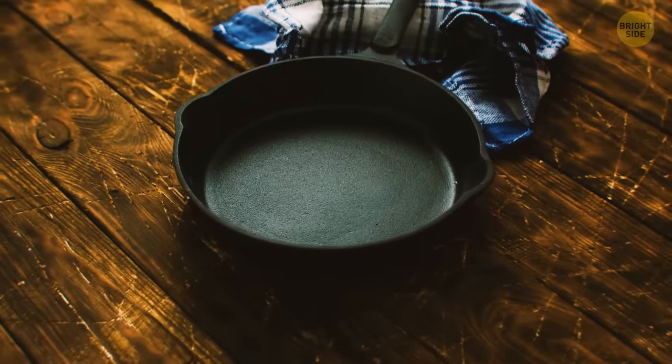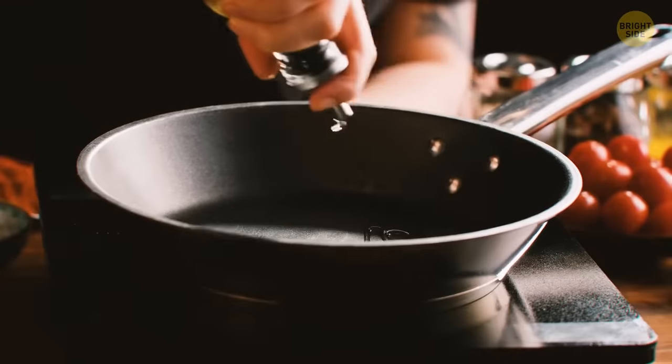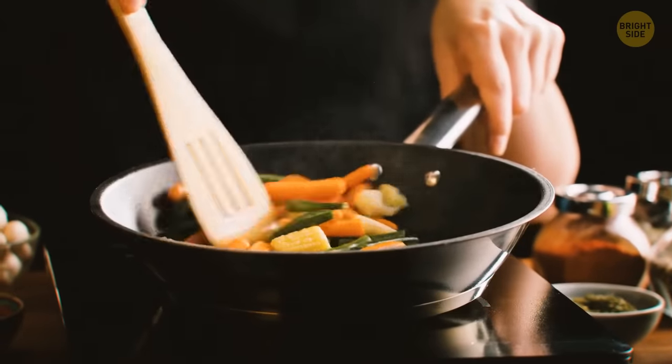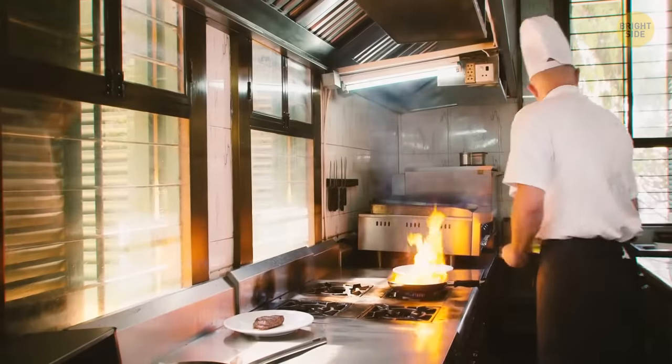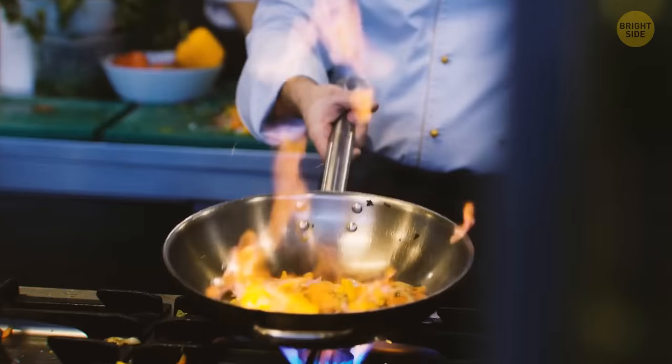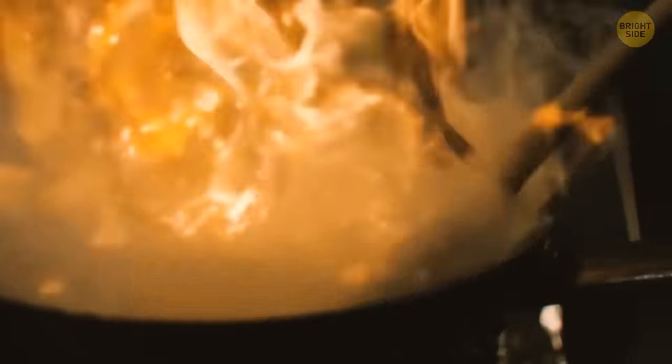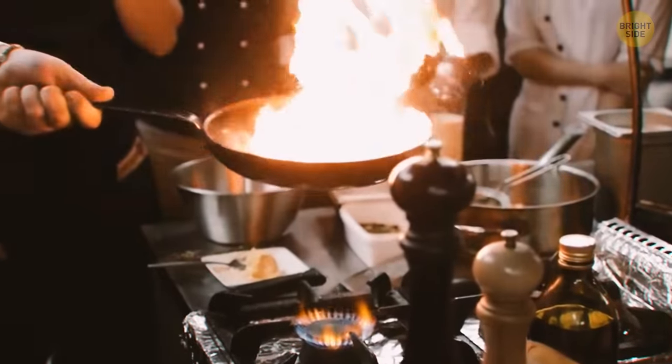Non-stick pans are great, but metal utensils aren't a good idea when you use such pans. It might not be visible at first, but the metal spoils and scratches that non-stick coating on your pots and pans. This way, your cookware won't last long. Even worse, the non-stick coating contains harmful substances that may get mixed with your food.